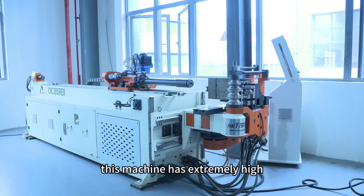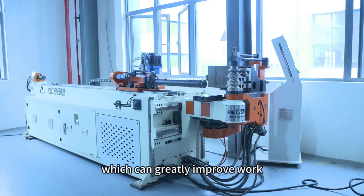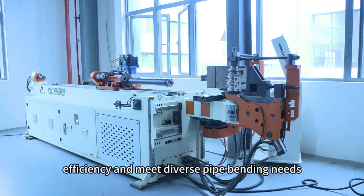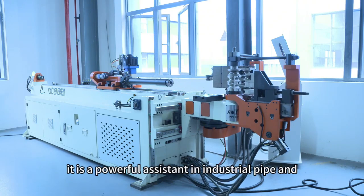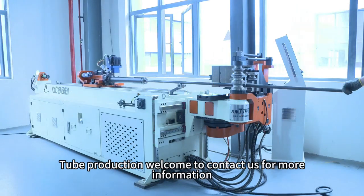This machine has extremely high pipe bending efficiency and fast production speed, which can greatly improve work efficiency and meet diverse pipe bending needs. It is a powerful assistant in industrial pipe and tube production. Welcome to contact us for more information.